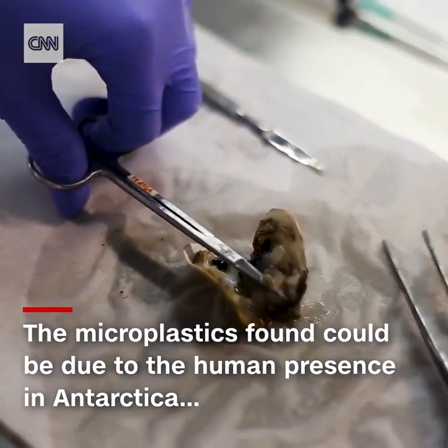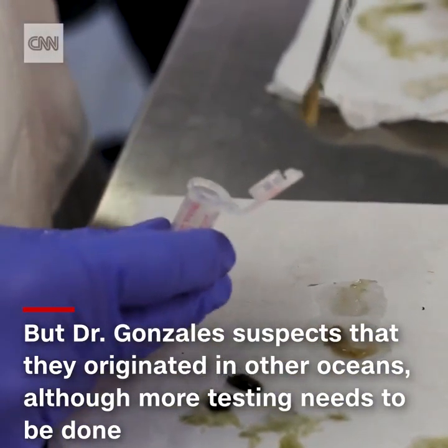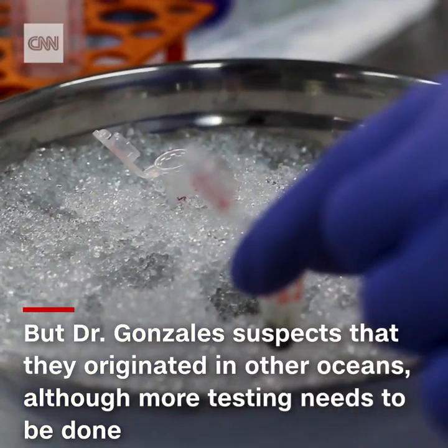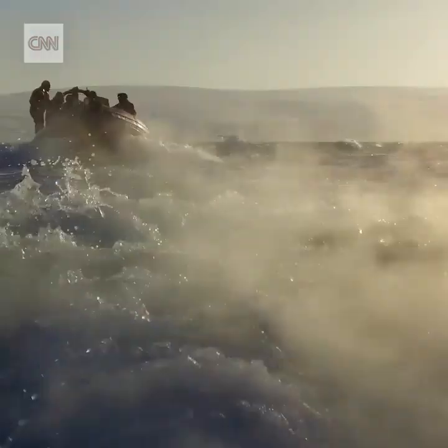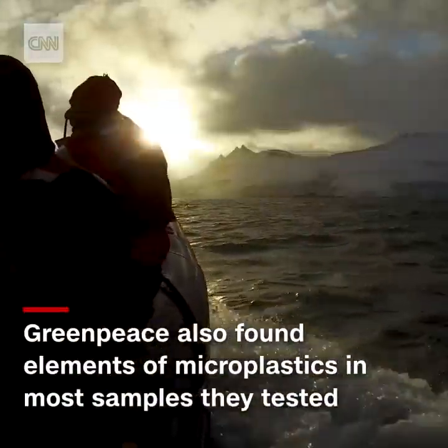The microplastics found could be due to the human presence in Antarctica, but Dr. González suspects that they originated in other oceans, other continents. Further testing still needs to be done. Greenpeace also tested for microplastics and found elements in most samples they tested.